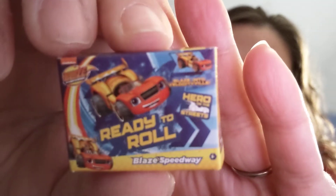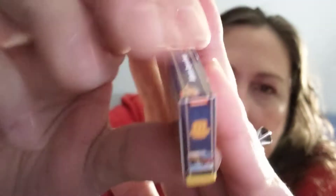Okay, what is this? Ready to Roll — Blaze Speedway. It's just a little toy. I thought this was supposed to be a game. It's from Nickelodeon. Hero for the Streets, Blaze into Velocityville. I don't know what that is.